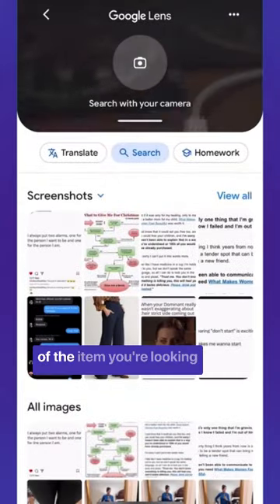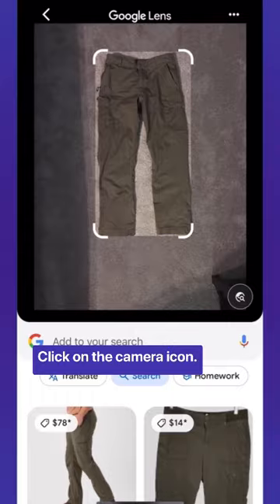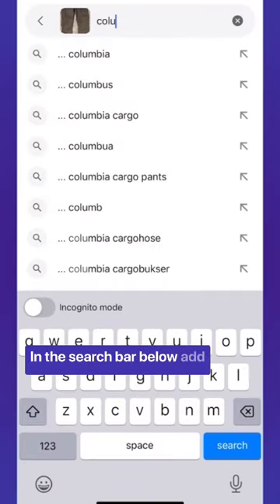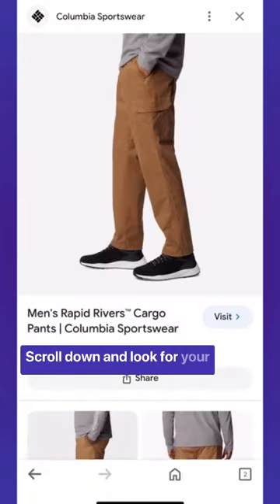Take a picture or screenshot of the item you're looking for. Open the Google browser in the search bar and click on the camera icon. Choose the image of your item. In the search bar below, add any descriptors like the brand name. Scroll down and look for your match.